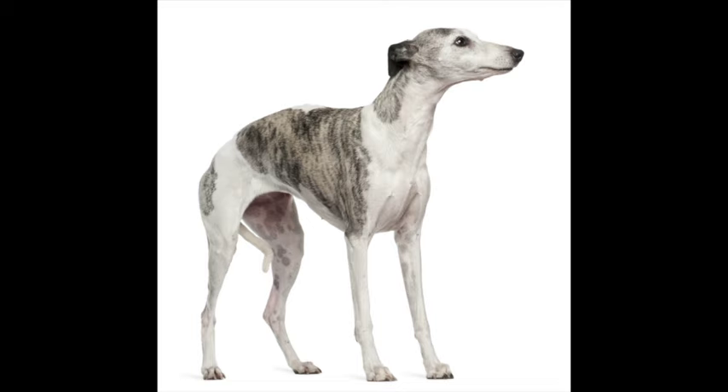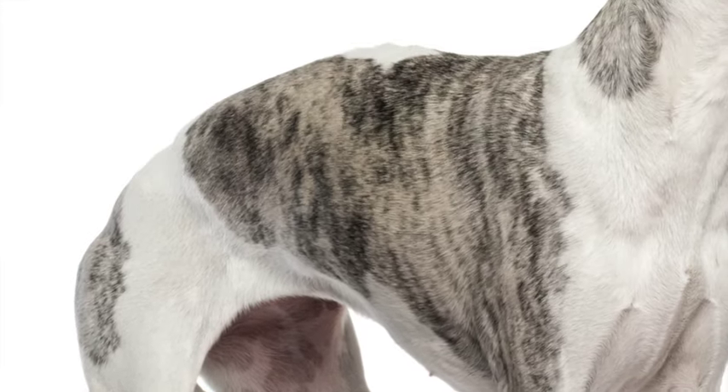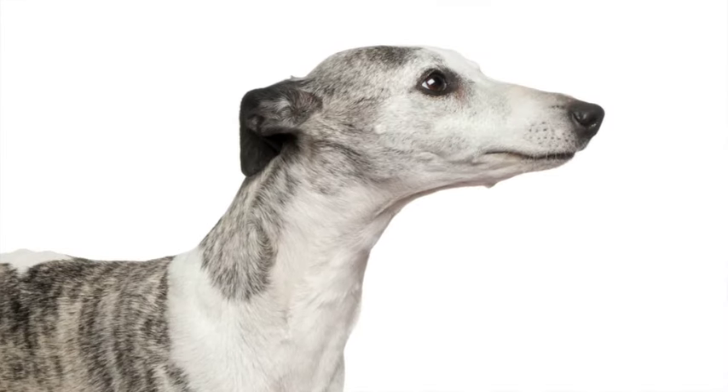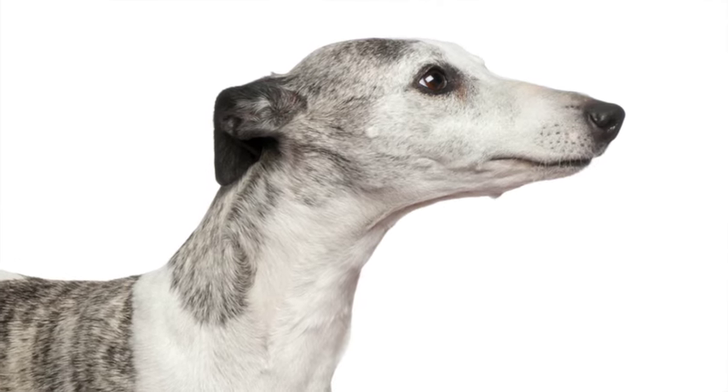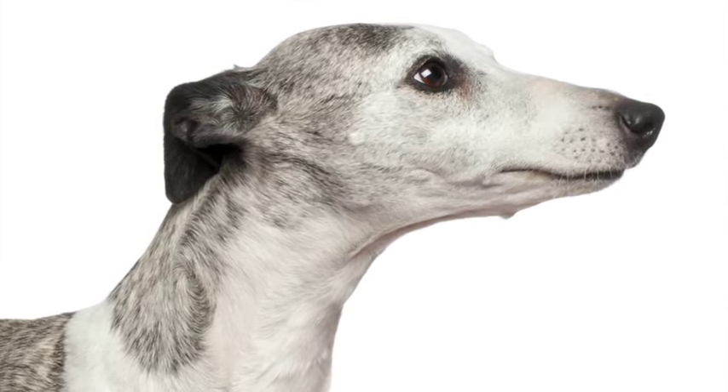This whippet is nervous and it wants to be left alone. I can tell this because the tail is tucked underneath and between its legs, her back is hunched, the ears are down and back, the mouth is closed, and the dog really just looks worried. This dog wants to be left alone.